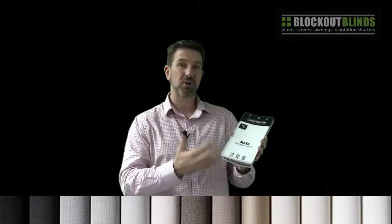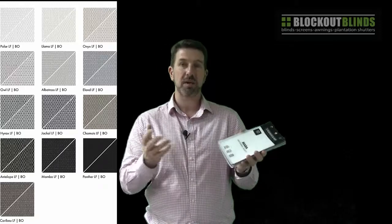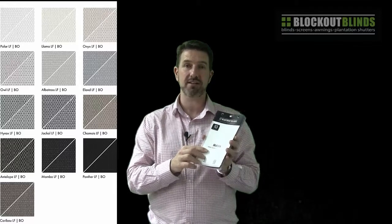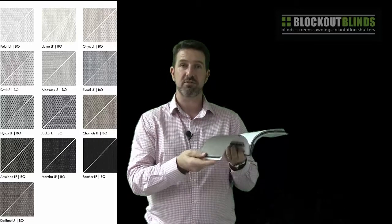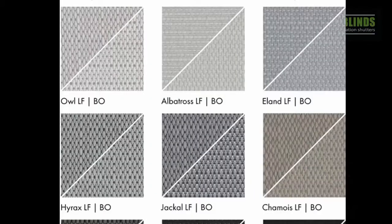We have 13 colours now in this range. One of the reasons people like this fabric — well, two of the reasons — one is that it is Australian made, so it's great to have a fabric that we can produce in Australia. The second reason is the texture of the fabric. Clients really like the woven texture look as it creates a nice look when it's up on the wall and light is hitting it. It's probably one of our more designer fabrics, which is why it's been popular for all these years.